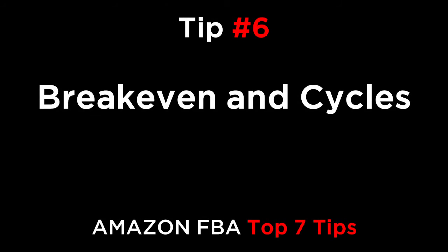Reason number six is break even and cycles. If your first order takes 45 days to arrive and then two to three months to start selling, you might not even break even for six months or more. And if your lead time is only 10 days, you can get going much faster, test the product sooner, and expand more rapidly.